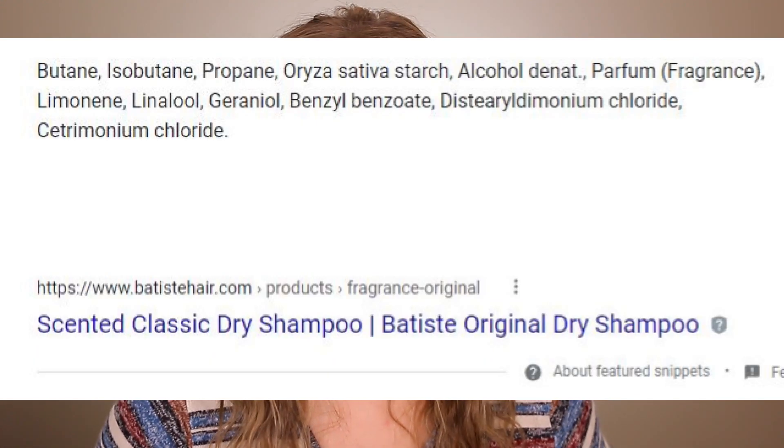Why am I giving up Batiste? A lot of aerosol dry shampoos were recalled this year, and it got me thinking. The top three ingredients in Batiste — meaning the most concentrated — are butane, isobutane, and propane. Experts said these don't stay on your hair, so where are they going? Into the air — you're breathing it, your family's breathing it, your kids are breathing it. I'd rather wash my hair every single day than knowingly spray that into the air.